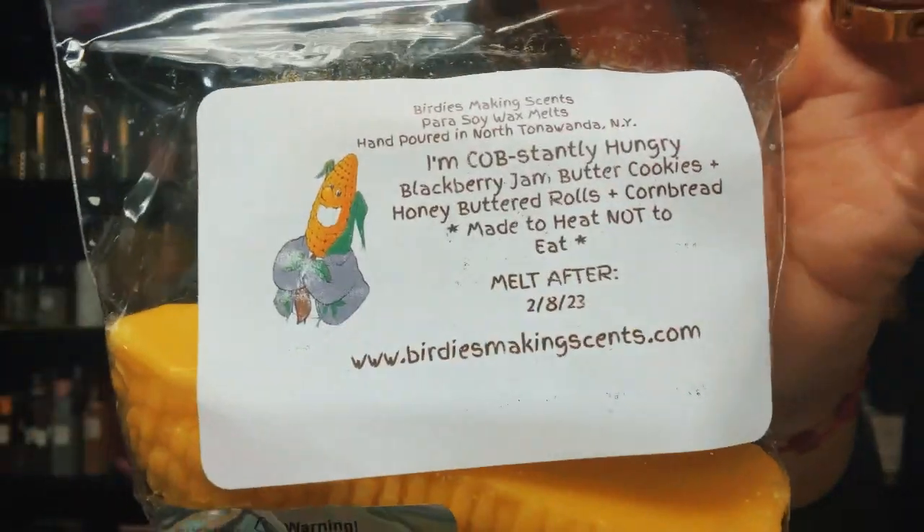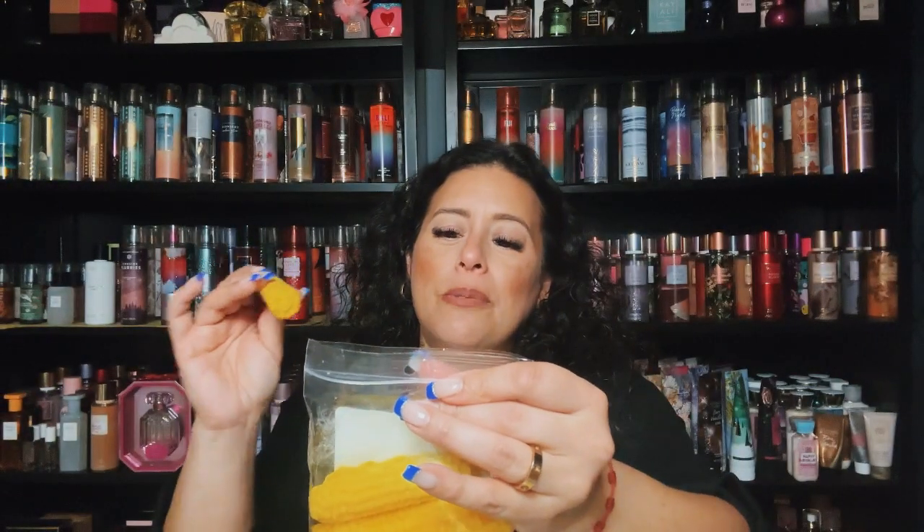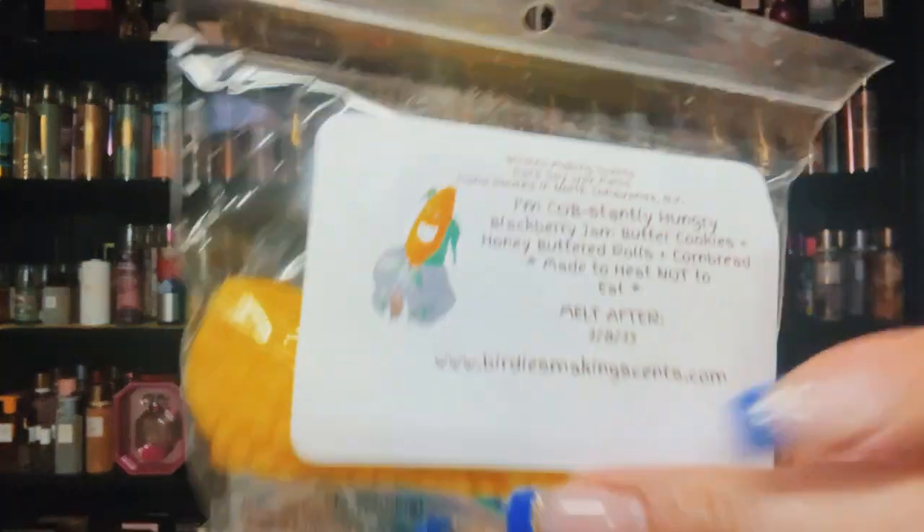I also ended up with two of this one — I'm Constantly Hungry — blackberry jam, butter cookies, honey butter rolls, and cornbread. I saw the blend and was immediately excited. It's blackberry and butter jam cookies with honey butter and cornbread. I love the pieces of corn on the cob shapes — you get three of them. It's a very rich, buttery honey scent with blackberry jam and butter cookies. I look forward to giving this a try.